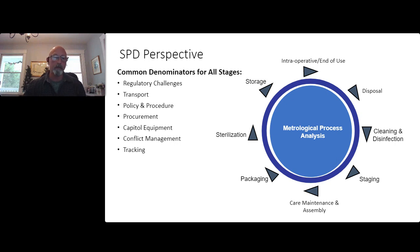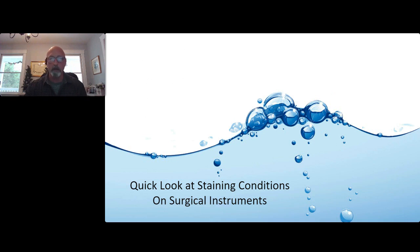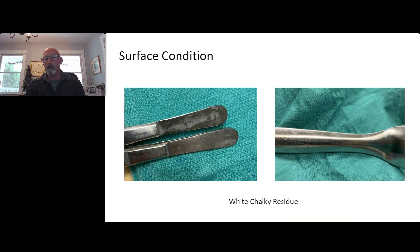Let's look at basic staining conditions. You might have white, chalky, salt-looking stains on your instruments. Is that a water problem or a process problem? I get a lot of phone calls and texts with pictures asking 'what's wrong with this, it's stained.' It takes a lot of digging to figure that out — what originally caused it and where it was influenced in the process.